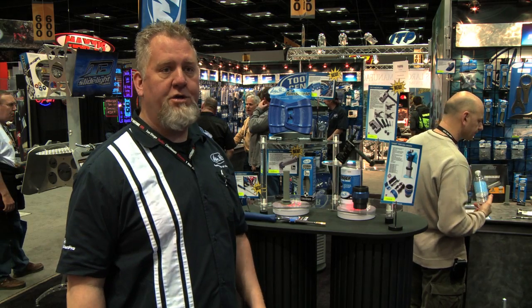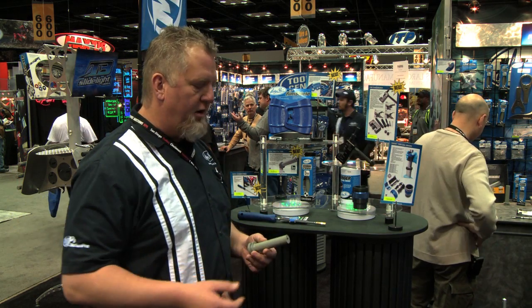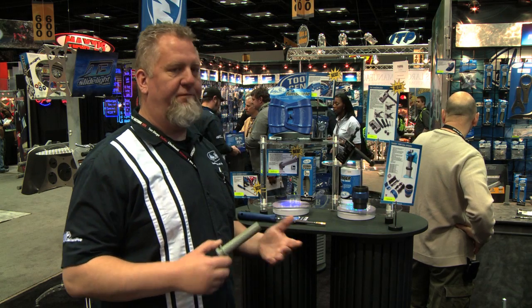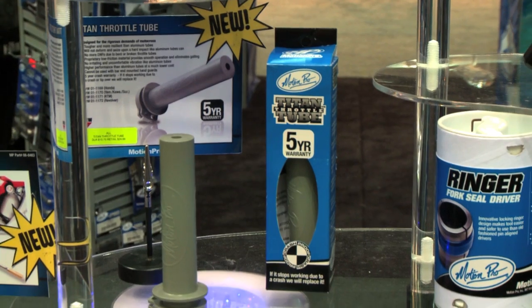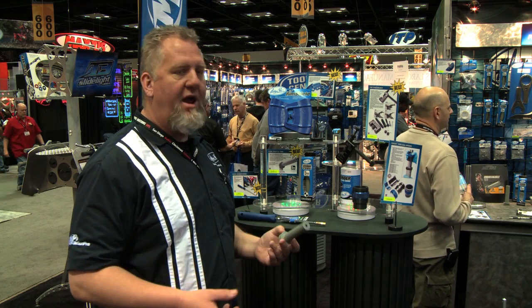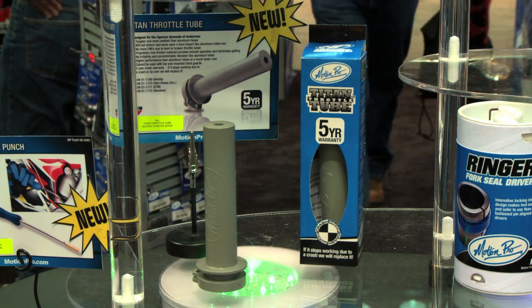The first one I wanted to show you was our Titan Throttle Tube. The Titan Throttle Tube is made of a special proprietary plastic that is virtually indestructible. We warrant these throttle tubes for a period of five years against crashes — we've got that much faith in it. It's made out of a special material. We have these throttle tubes available for modern four-stroke motocrossers right now.